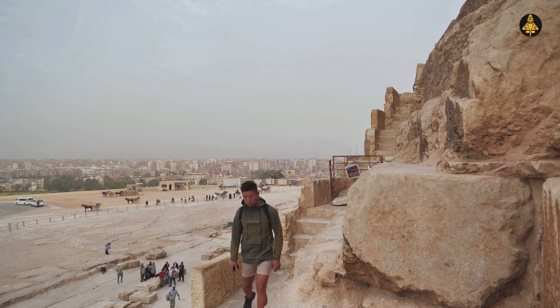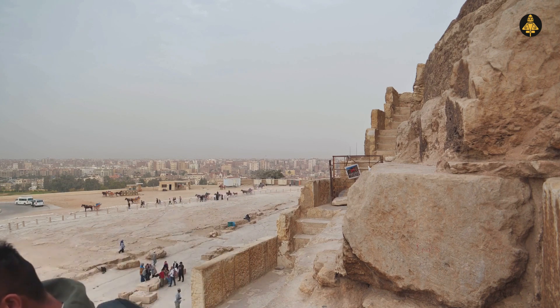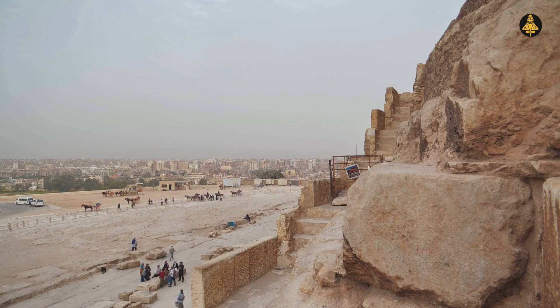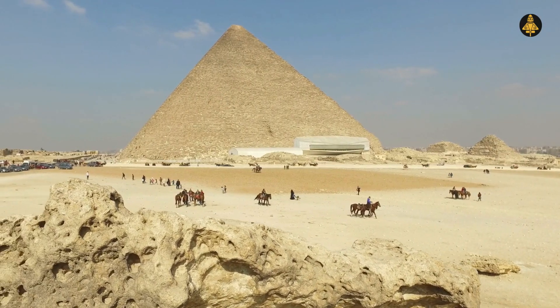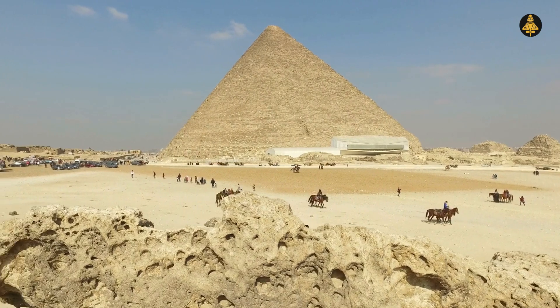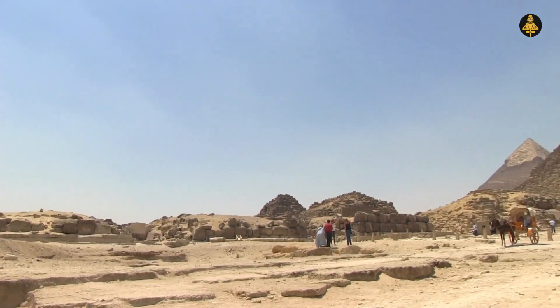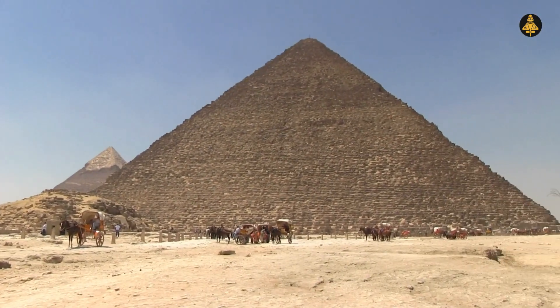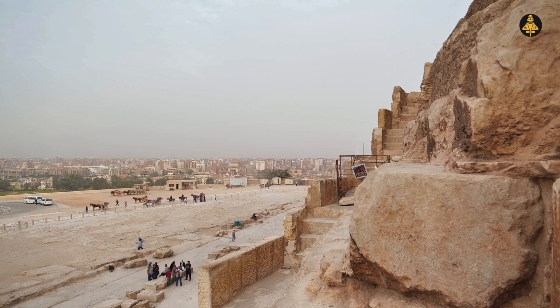As for the stone itself, it's said the Great Pyramid contains more stone than all the churches, cathedrals, and chapels built in England since the time of Christ. Over 2.3 million blocks of limestone, granite, and mortar went into its construction, with some blocks transported from Aswan, 800 kilometers away. How the ancient Egyptians managed to transport and lift these massive stones, especially without the wheel or pulley, remains an archaeological enigma.